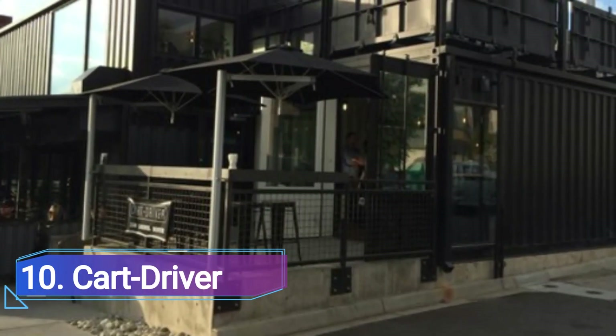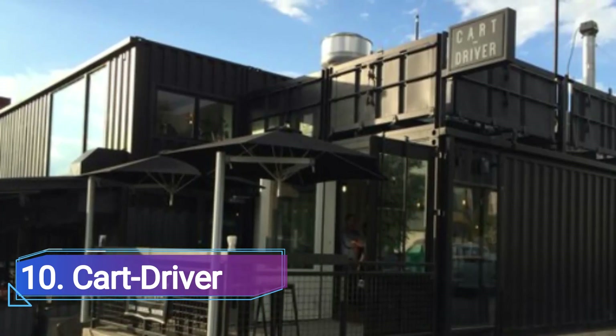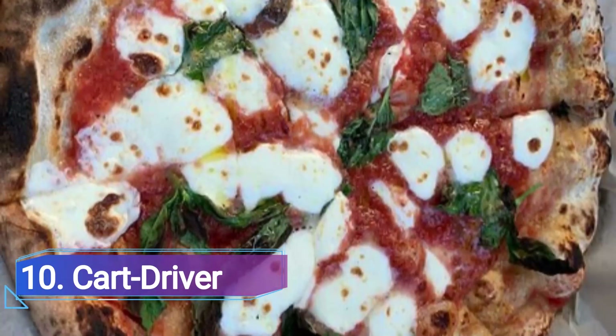10. Car Driver. It has been compared to a shoebox, but this chic 640-square-foot spot in River North actually serves soft-serve gelato, wood-fired pizzas, and oysters out of a renovated shipping container.